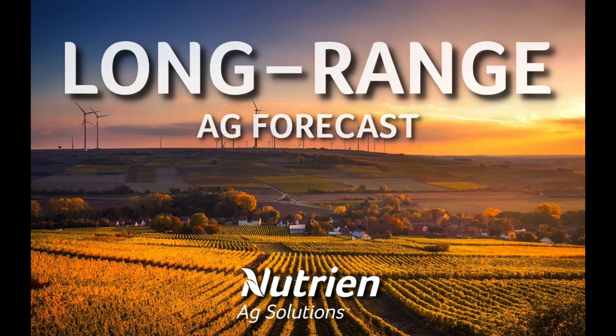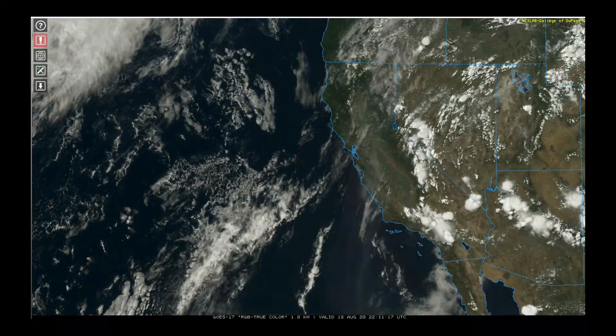Hello, I'm Eric Snodgrass, and thank you for watching today's long-range technical forecast video brought to you by Nutrient Ag Solutions. This analysis is being provided for perspective only, and any decision made based upon this presentation is the sole responsibility of the person making the decision. Please remember that all long-range weather forecasting is speculative by nature.